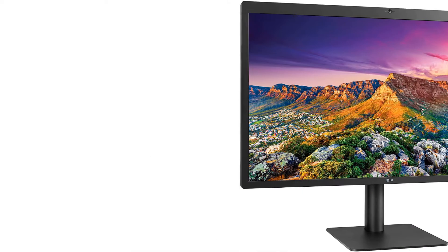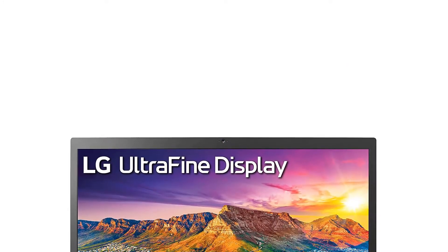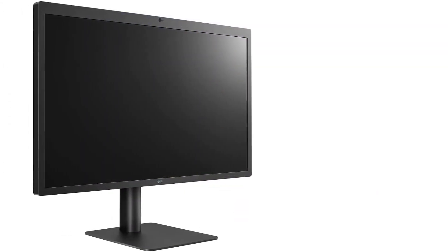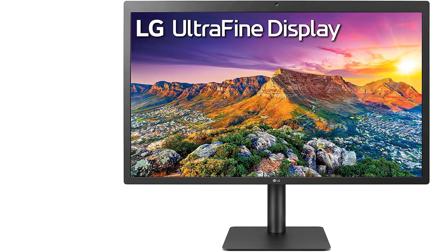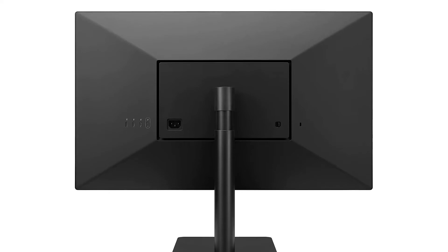Most importantly, the LG 27MD5KL-B Ultrafine 5K monitor has an IPS panel that offers a wide viewing angle, sharp colors, excellent contrast, and superior brightness. There is a DCI-P3 99% color gamut, which means the colors are very true to life. It also has 500 nits brightness, making it very bright even in the brightest rooms. The contrast ratio of 1100 to 1 provides deep blacks and pure whites, and a 60Hz refresh rate ensures smooth transition of graphics.